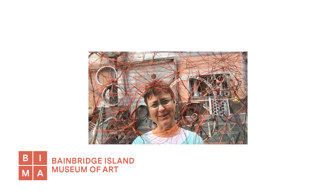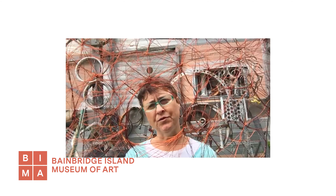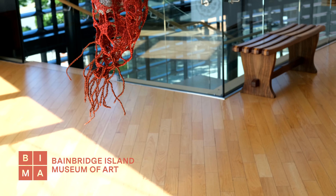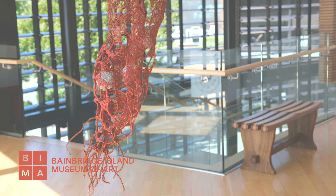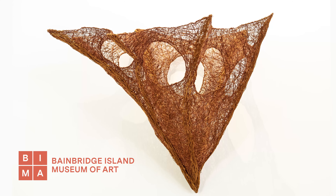My name is Margie McDonald. I live in Port Townsend, Washington. I'm originally from Newfoundland and Labrador. I make sculpture using wire and textile techniques, and I incorporate a lot of found objects as well.